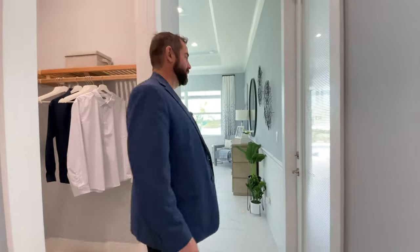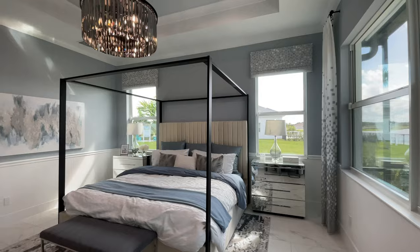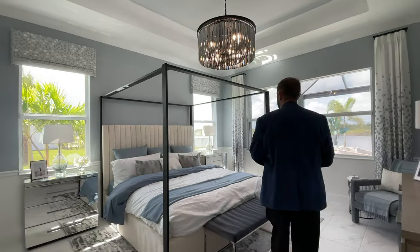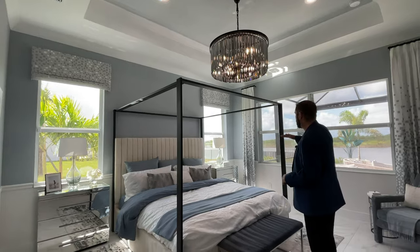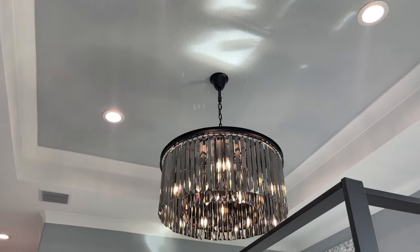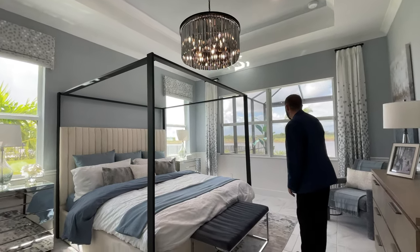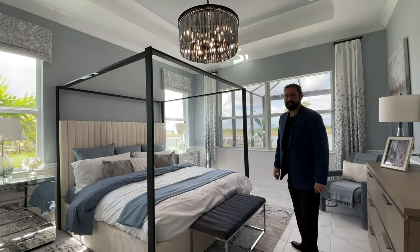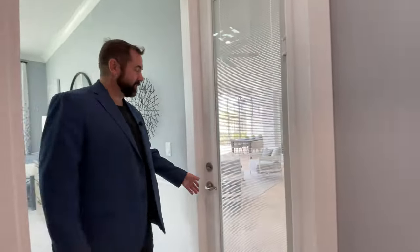There's a door going out to the outdoor living area directly from the primary suite. The bedroom itself has a king-size bed, end tables, a chair rail that changes color from white to light gray, a tray ceiling with crown molding, a really cool light fixture in the center, and beautiful windows looking out to the outdoor living area and the water view behind.